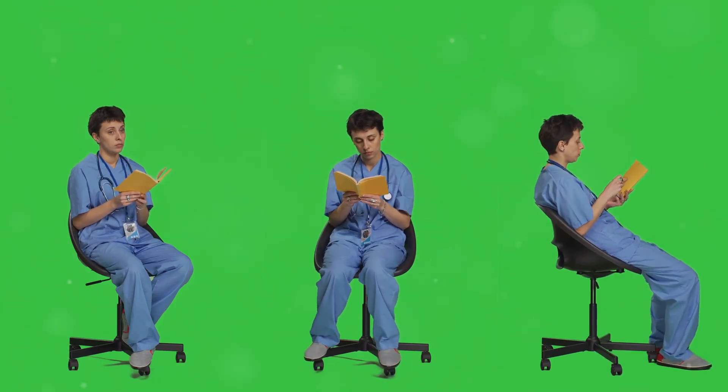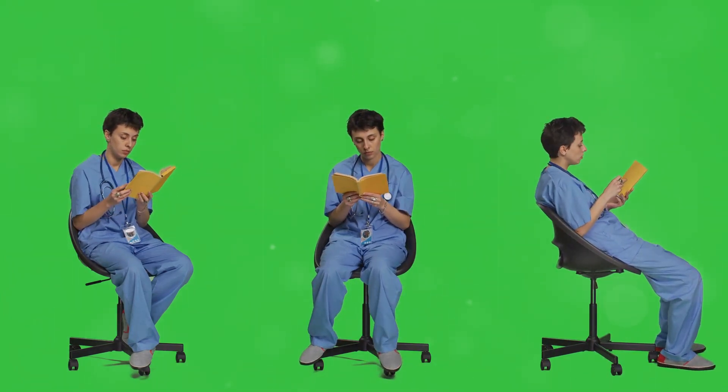Hi everyone. I will be talking about natural remedies for cataracts — what I wish I knew about managing cataracts naturally. Turns out it's simpler than you think.